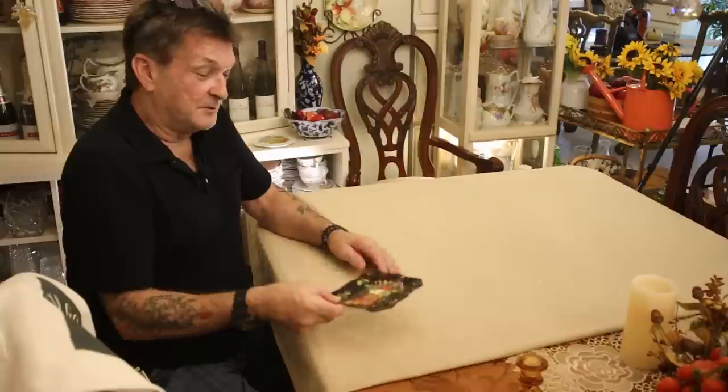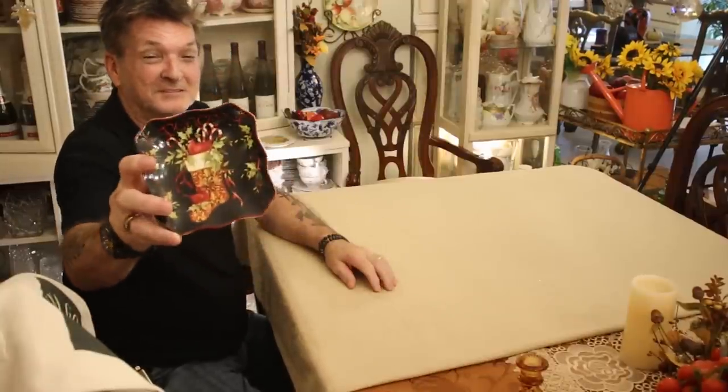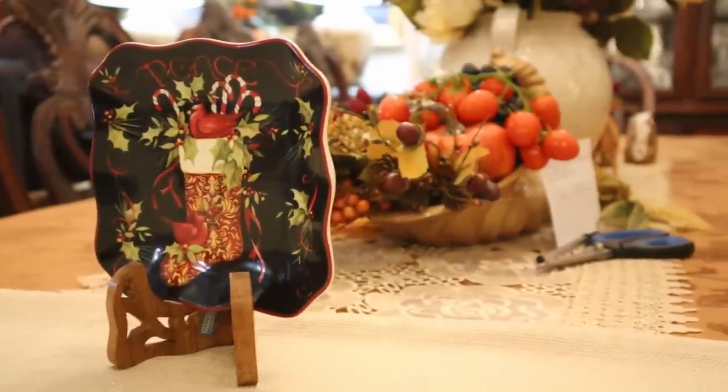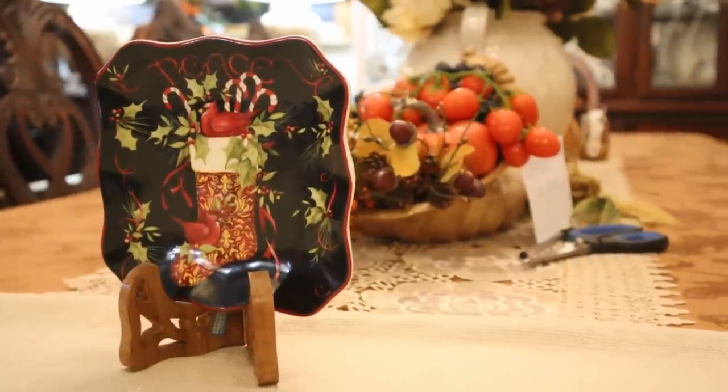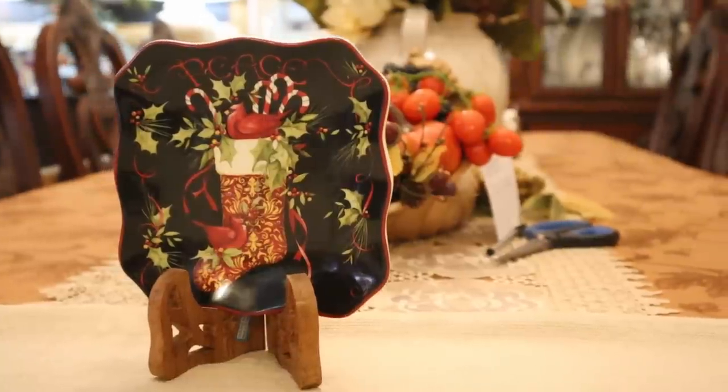Let's start off with this cute little Christmas plate — oh my goodness, look at this! Made by Certified International. This will be on our Christmas shelf with all the goodies, looking like a little store. Real pretty, loved it.